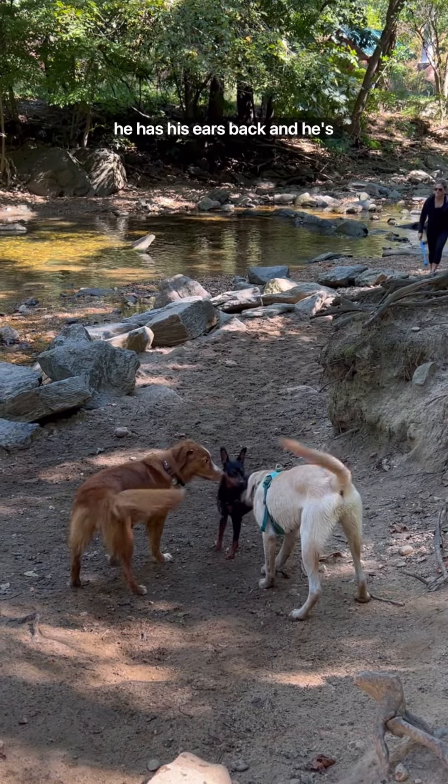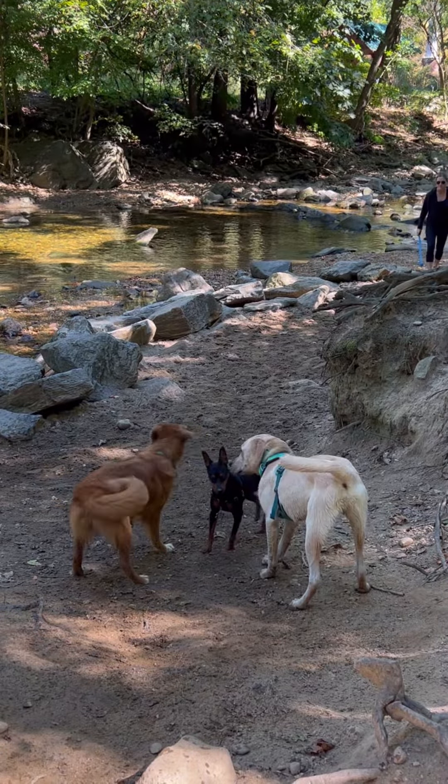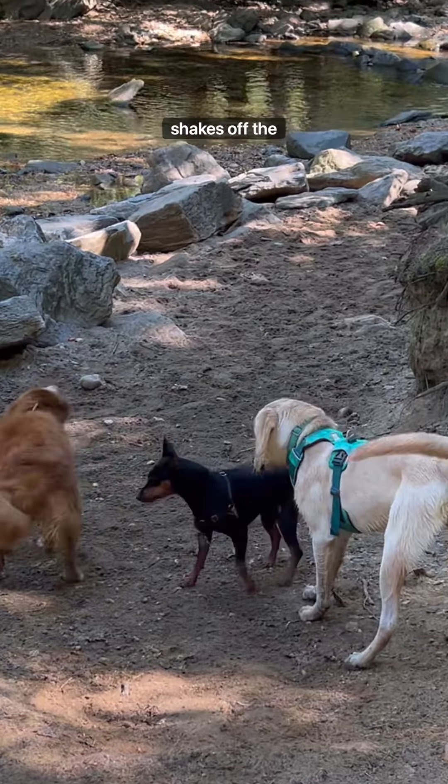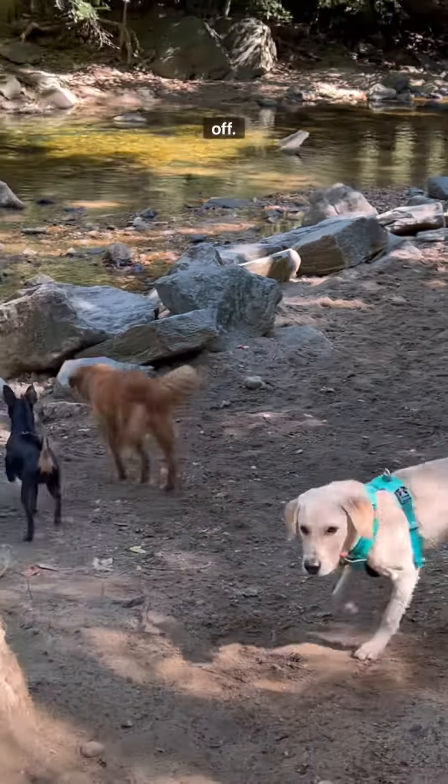The MinPin has better body language now. He has his ears back and he's allowing some sniffing. The Toller and the Lab still have slow, medium-height tail wags, and the Toller then shakes off the stress of the initial greeting and situation. Good shake-off — oh, that was brilliant.